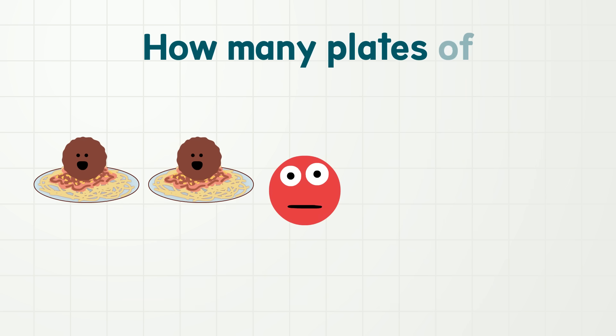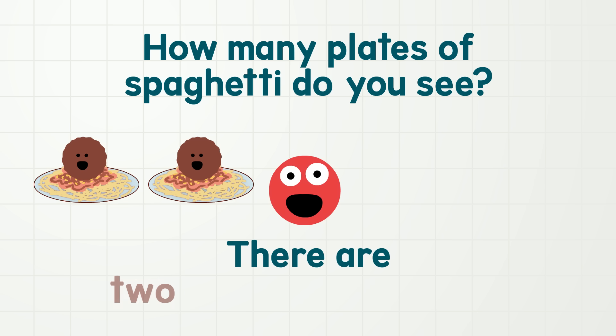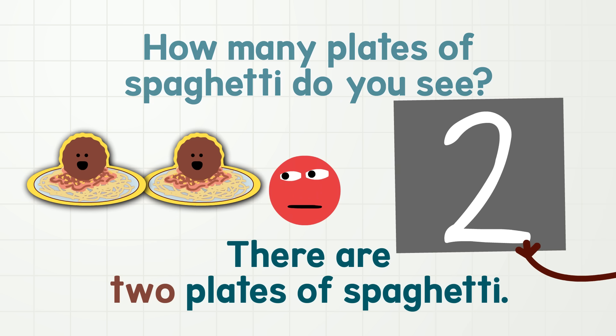Now, how many plates of spaghetti do you see? That's right, there are two plates of spaghetti. We can say two. Two! This is how we write two. And there are one, two plates of spaghetti.